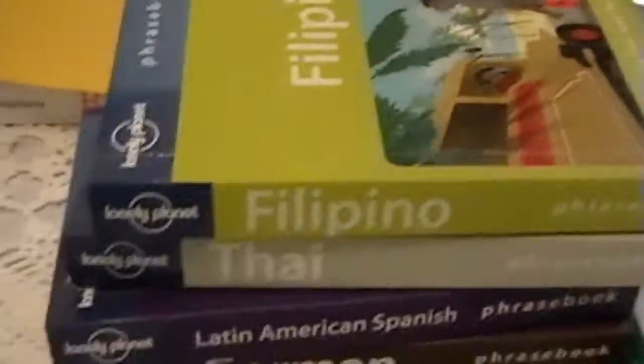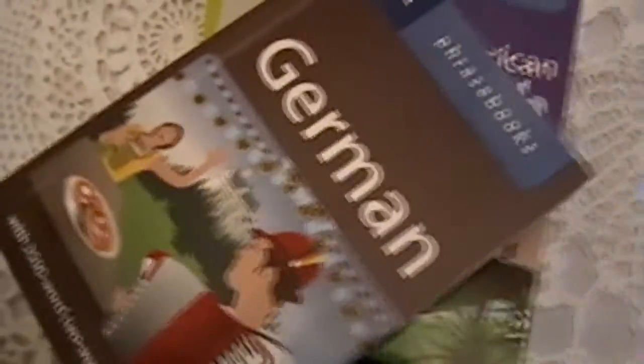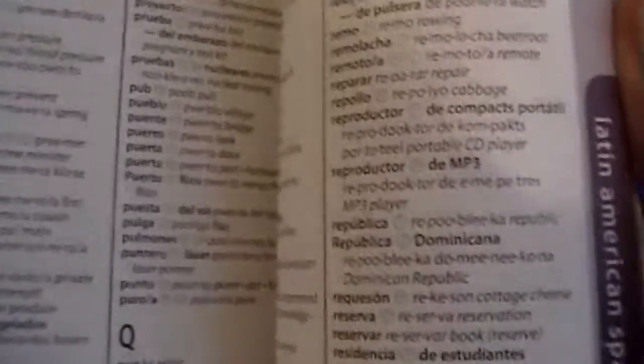Then we have the Lonely Planet phrase books: Filipino, Thai, Latin American Spanish, German, and Brazilian Portuguese. The phrase books are really good. I'm using Thai, Latin American Spanish, German, and Brazilian Portuguese. These all come with tiny dictionaries in the back — English to the target language and the target language to English.